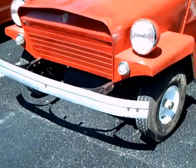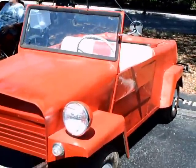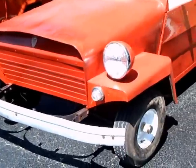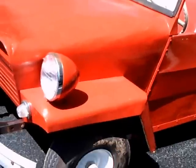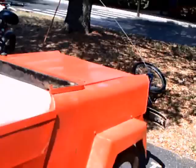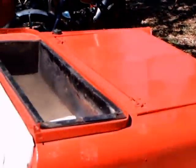Here's a car I have never seen before, but I've seen it advertised for many, many years — from about 1948 to 1970. This car was built in Athens, Ohio. It's a King Midget, and it's an amazing little vehicle.